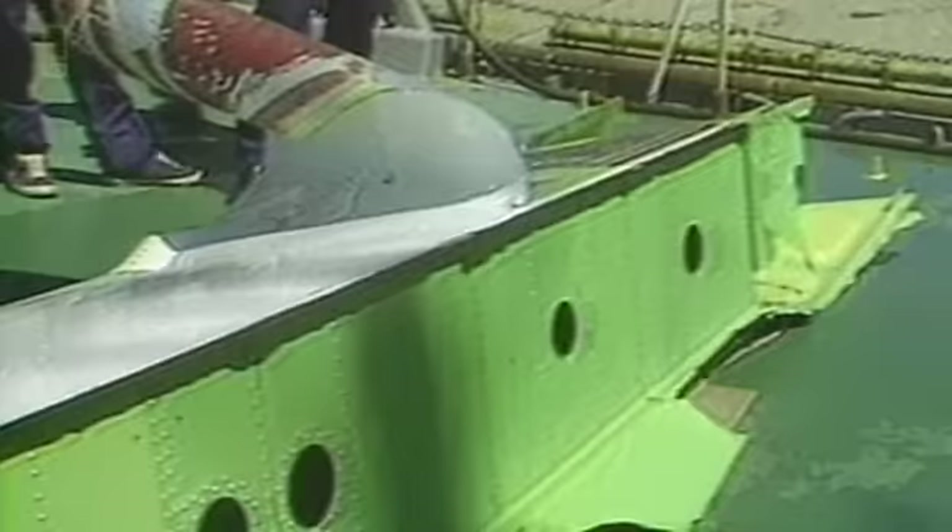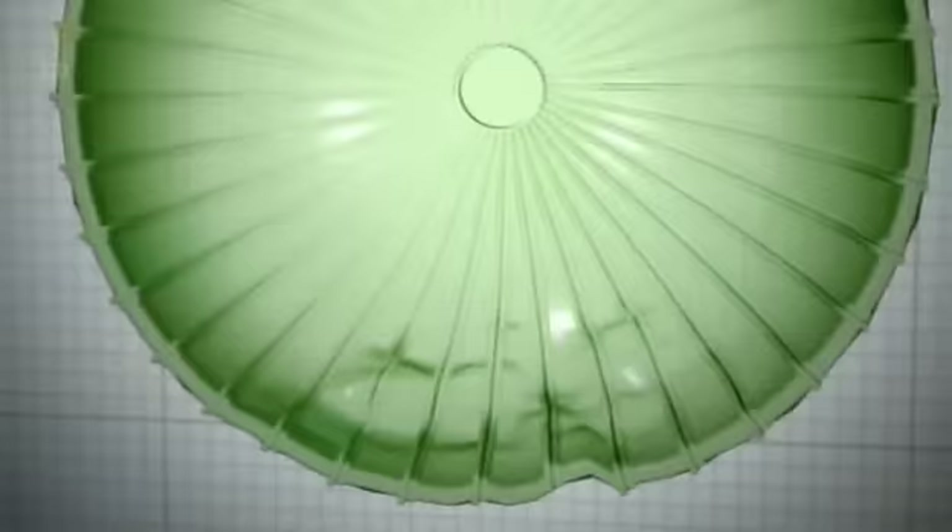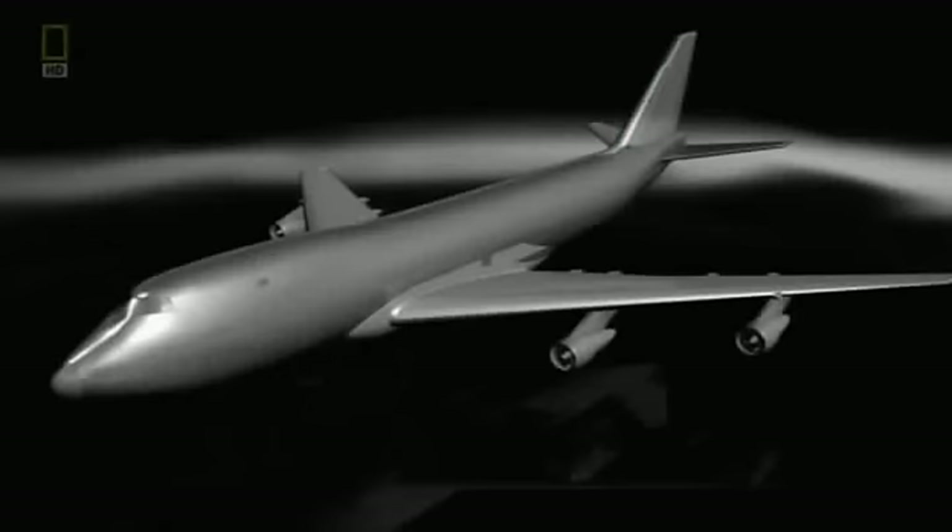The tail section was quite a distance from the crash site, so investigators knew it had departed the airplane early. They began to ask: what could cause a decompression, control problems, and the loss of a vertical fin? Looking at the plane's maintenance history, investigators learned there was previous damage to the aft pressure bulkhead — it had been cracked seven years before the crash when the plane's tail accidentally dragged along the runway in a tail strike incident.